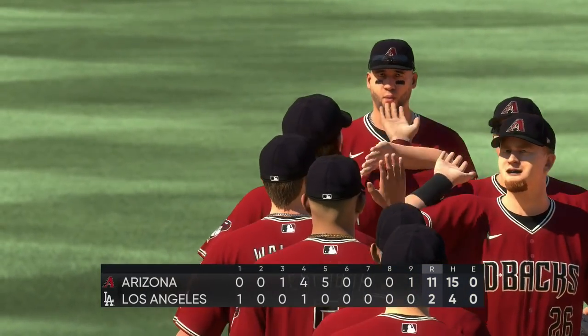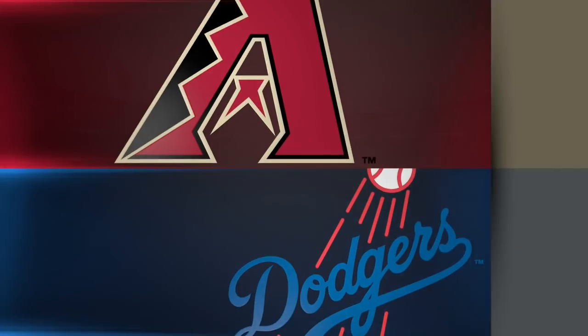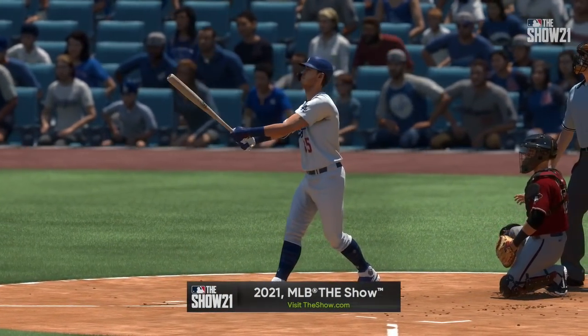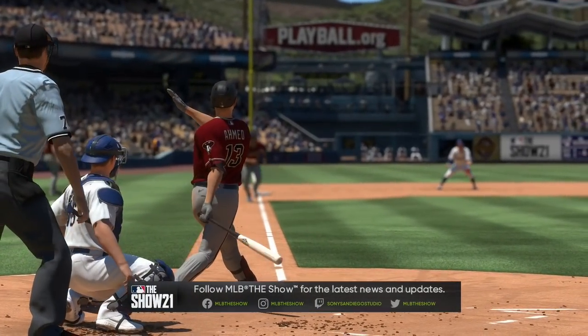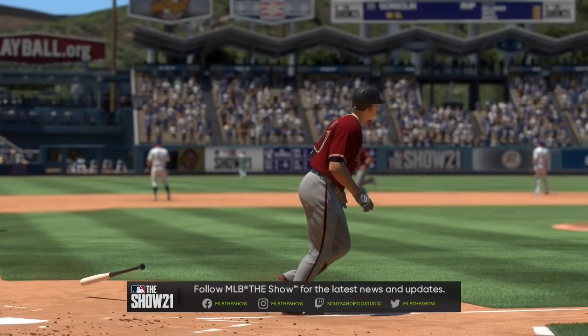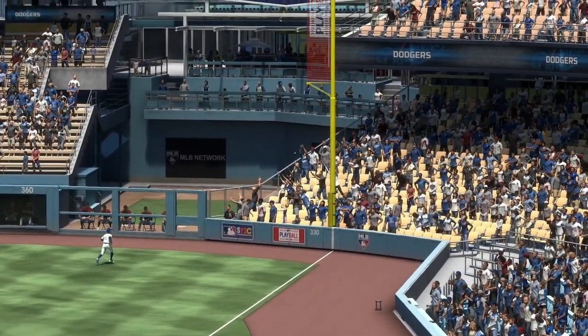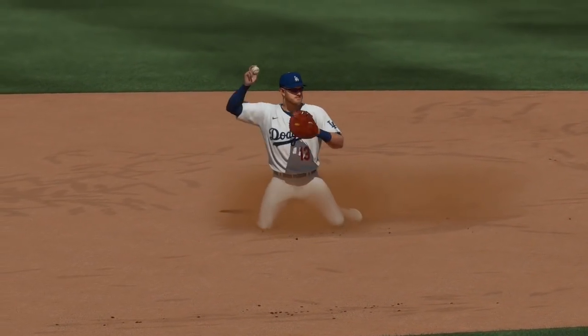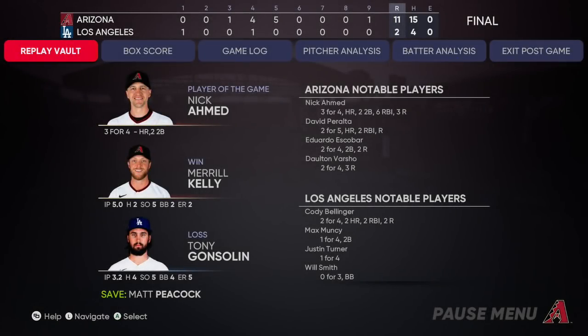The Arizona Diamondbacks took the lead in the fourth and held on until the end. Merrill Kelly gets the W on the mound. Tony Gonsolin couldn't escape the fourth inning and is slapped with the loss. That will wrap things up for Mark DeRosa, Dan Pleczak, Heidi Watney, and our whole crew. I'm Matt Vaskersian — you've been watching MLB The Show. For more, head to theshow.com. The final line score for the victorious Diamondbacks: eleven runs, fifteen hits, no errors, and they left ten men on.